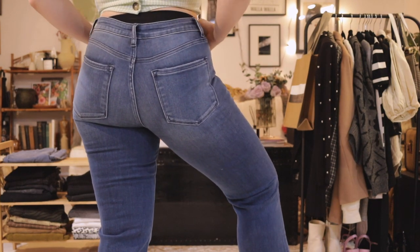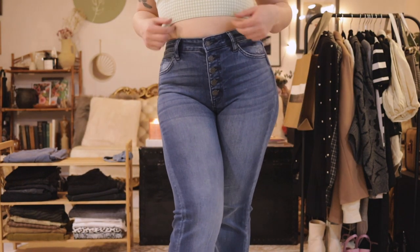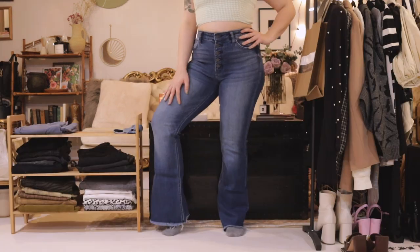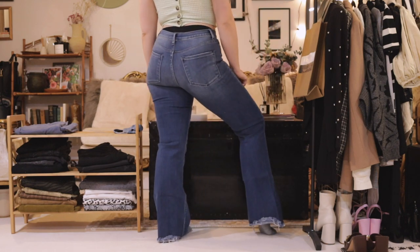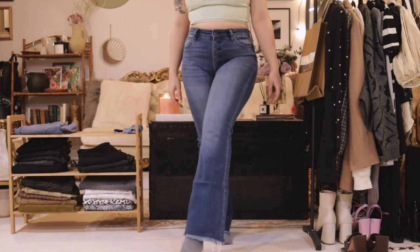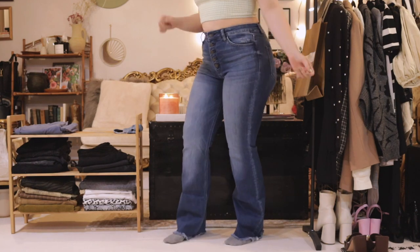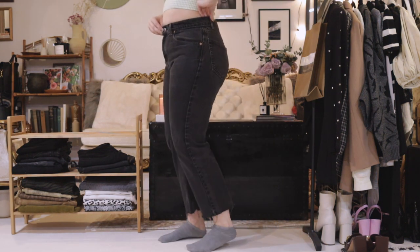These jeans are super high-rise, button front, by a brand called Thread Monkey. I got these when I worked retail at the beginning of the pandemic. They are boot cut — advertised as bell bottoms but these are definitely boot cut jeans. These are the pairs of jeans my mom wore when I was in elementary and middle school and I remember wanting to look like her so bad. I like the mid wash with the lightning highlight down the middle of the leg.